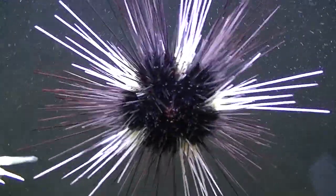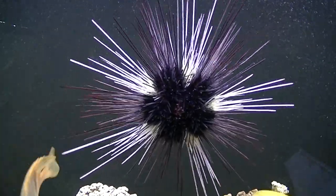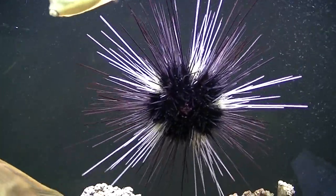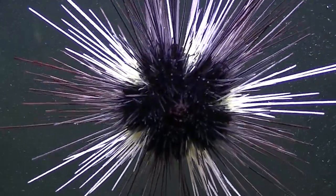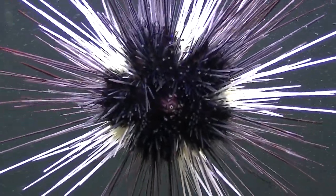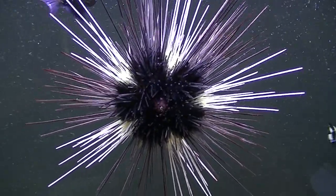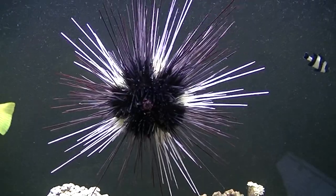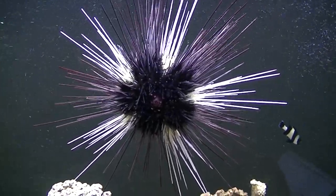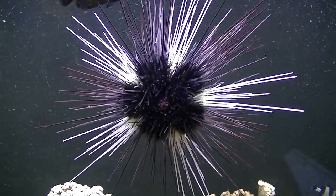Alright guys, here we are with the Long Spine Urchin. I've had him for quite a while, but he's just in the perfect spot right now for me to take a video of him. He's probably the most beautiful urchin I've ever seen — it just looks like a star in your tank. There's no other words but gorgeous. I have other urchins and I've had other types before, and nothing has the beauty of a Long Spine Urchin.